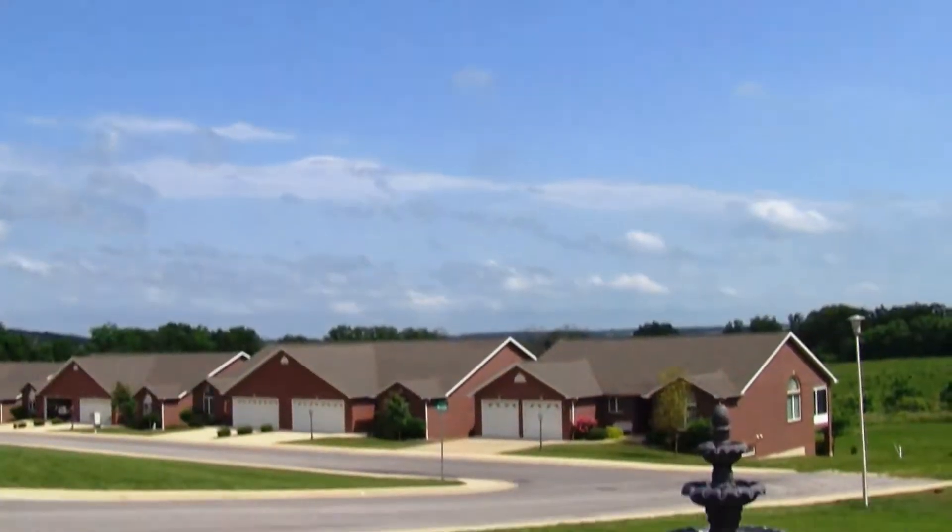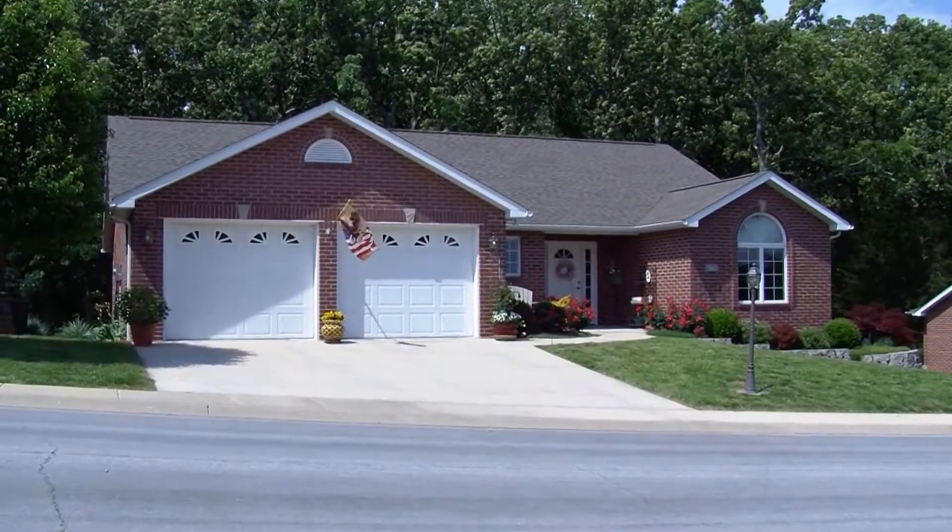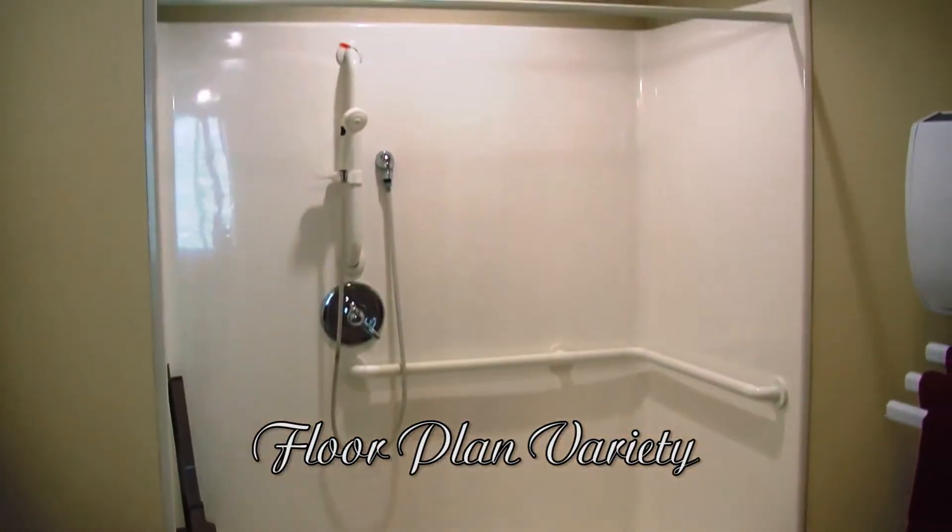Kensington Park in Rolla, located on 23 beautiful acres, offers a brand new lifestyle with maintenance-free living and a variety of homes to choose from with a floor plan just right for you.